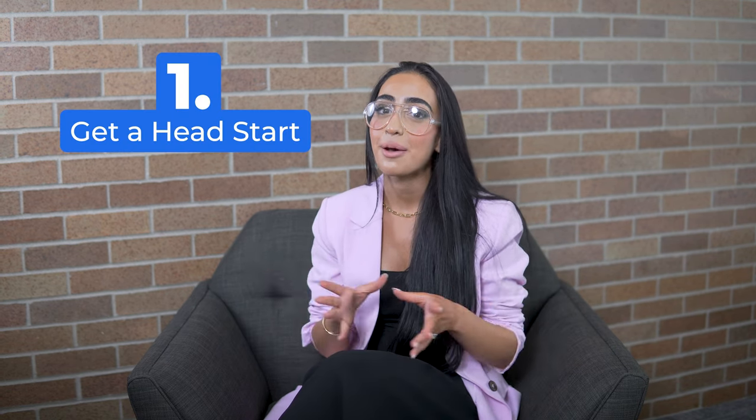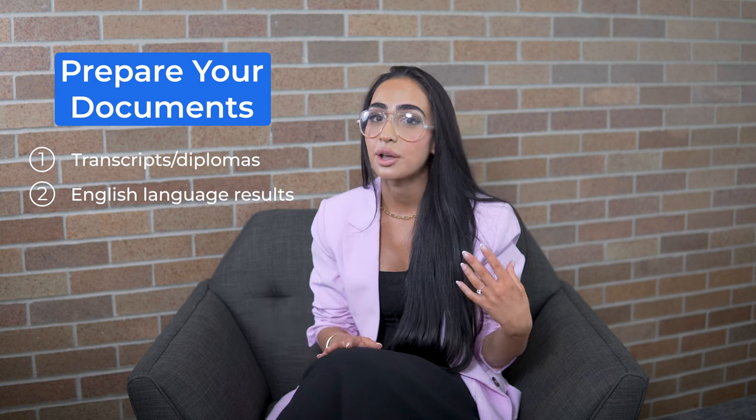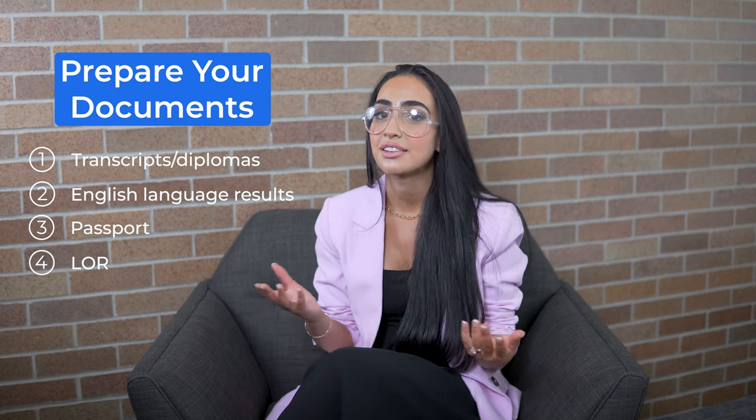Tip number one: get a head start on the application game. Start by preparing common documents required by your dream school, such as transcripts and diplomas, English language test results, your passport, letters of recommendation, and a statement of purpose.